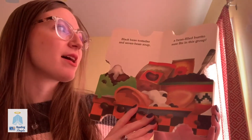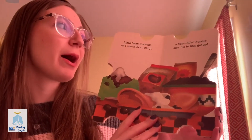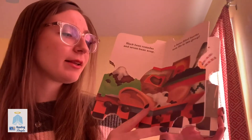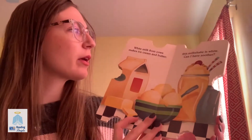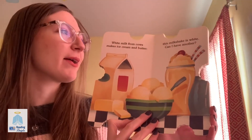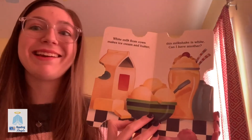Black bean tostadas and seven bean soup, a bean filled burrito sure fits in this group. White milk from cows makes ice cream and butter, this milkshake is white, can I have another?